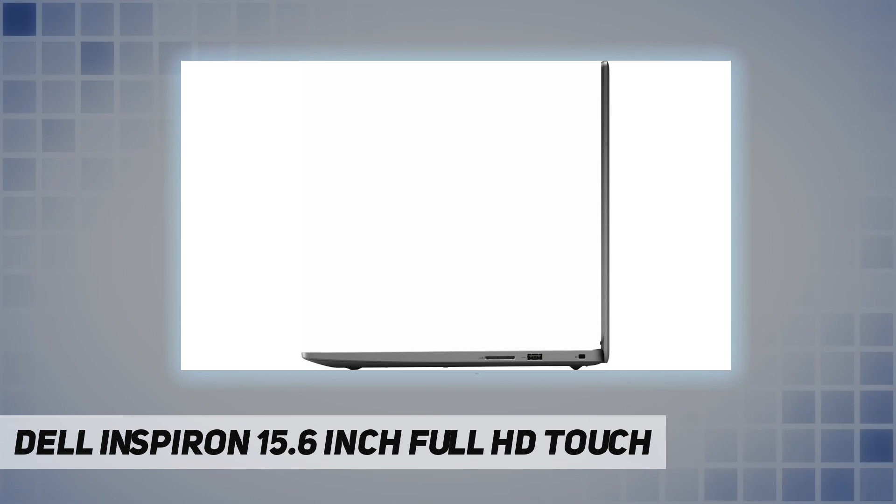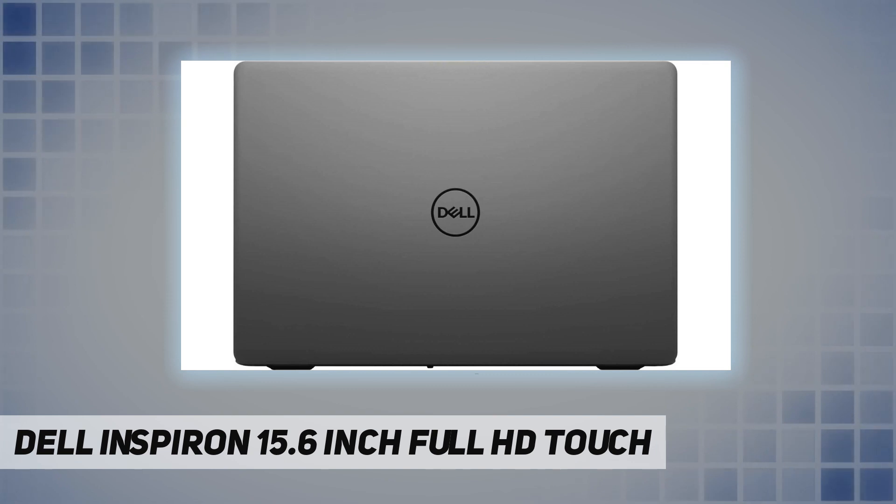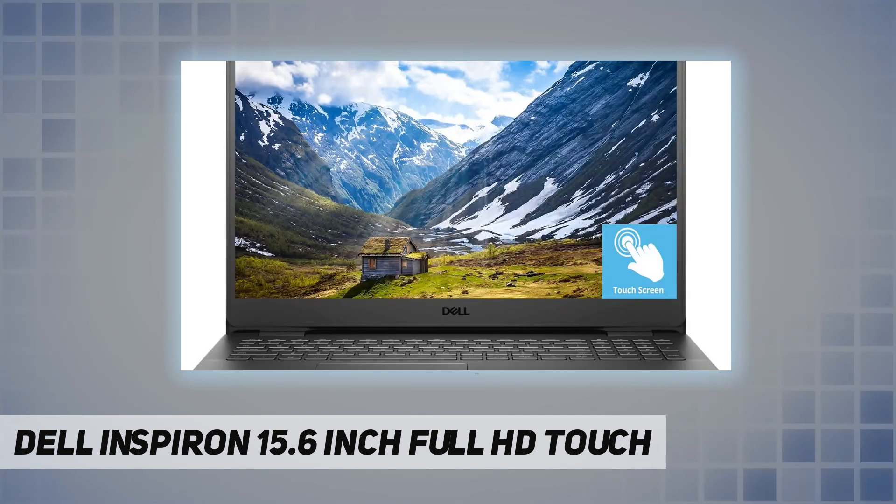Edit photos and stream your media with perfect clarity. Sleek design — easily take this thin and light PC from room to room or on the road. Take it anywhere and look sharper.